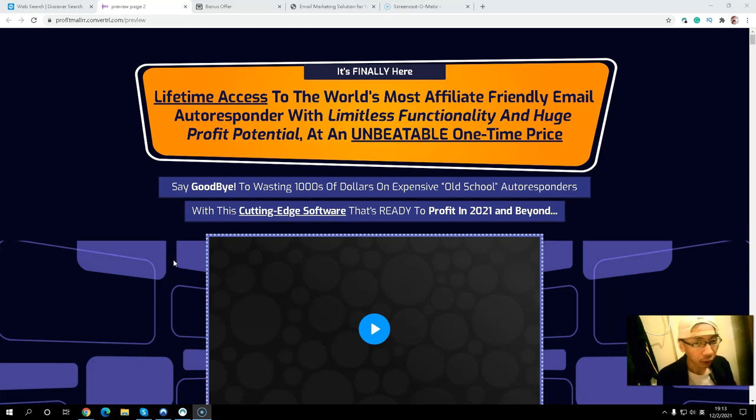AWeber and GetResponse both offer a 30-day trial, and then they will charge you monthly. AWeber has basic plans starting around $16 to $17 dollars for up to 500 subscribers, and GetResponse is about $15 per 1,000 subscribers. They will charge you more monthly as your list grows, and when your subscriber rate is growing they will charge you a higher price with your monthly autoresponder fee.